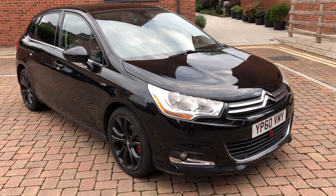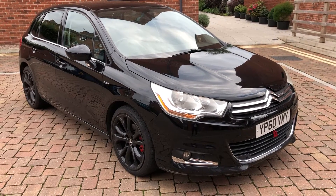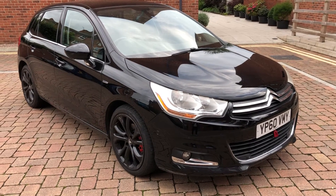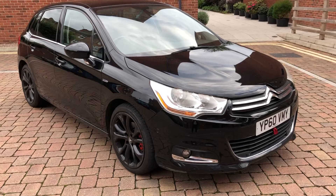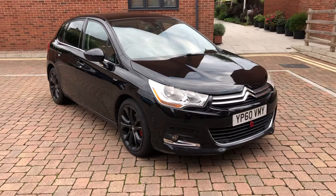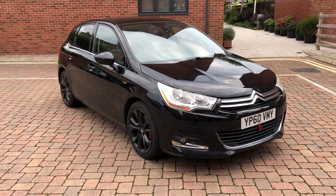Hello all and welcome to our video of a 2010 60-plate Citroen C4 1.6 VTI, HPI clear, only one previous owner, 121,000 miles with full service history. The point of this video is just to outline any marks, minor or major, so you know what you're getting for your money, whether you're looking at click and collect or delivery.